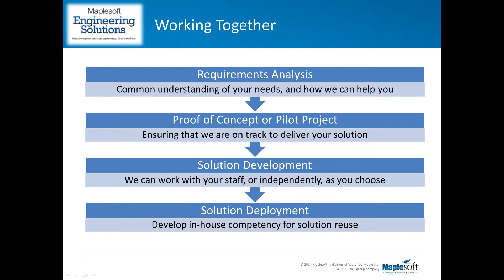To minimize any risk, we provide a structured project definition process — starting with a detailed requirements analysis, followed by the definition of a pilot project that provides a proof of concept to ensure the main project will be successful, then a carefully phased project executed with frequent communication with your staff, and finally deployment of the solution into your existing processes along with training to develop the in-house competence you need to use the solution effectively.